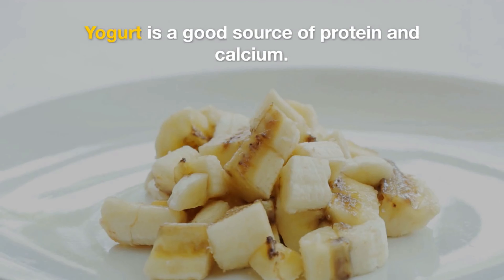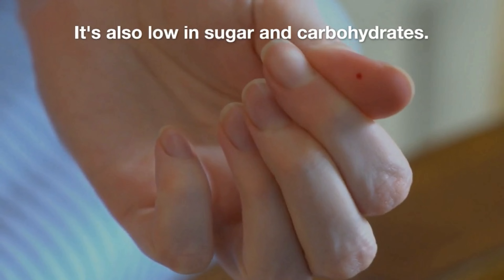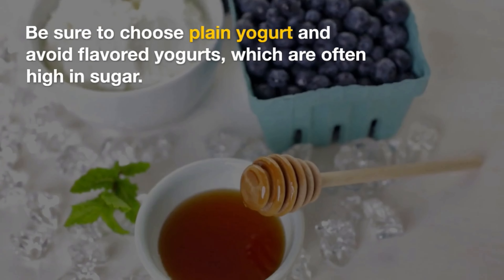Yogurt. Yogurt is a good source of protein and calcium. It's also low in sugar and carbohydrates. Be sure to choose plain yogurt and avoid flavored yogurts, which are often high in sugar.